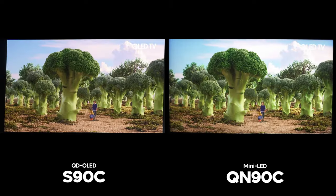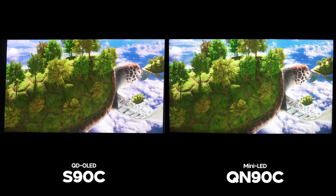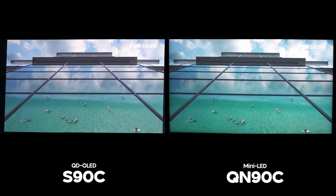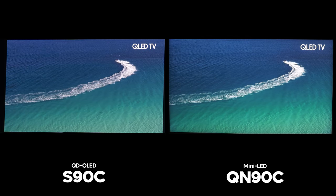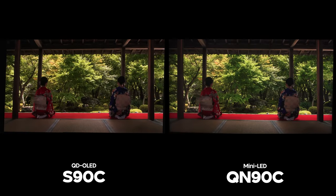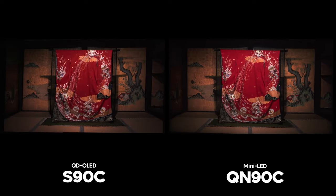When it comes to picture quality in gaming, much of what I said about movies and TV carries over. However, the S90C gets an even bigger quality advantage here, as the local dimming performance of the QN90C appears limited in game mode, as it tends to be with most LCD-based TVs. As for brightness advantages in game mode, I didn't see as many cases of the QN90C being brighter than the S90C — in fact, most of the time the S90C was the same or in some cases brighter with scenes that don't play nice with LCD TVs.